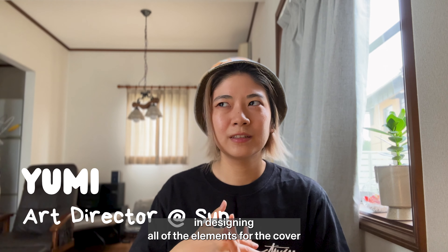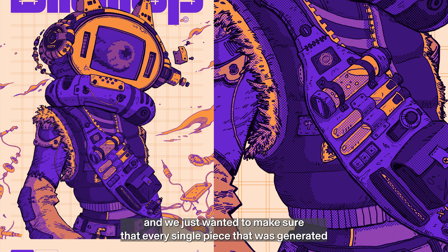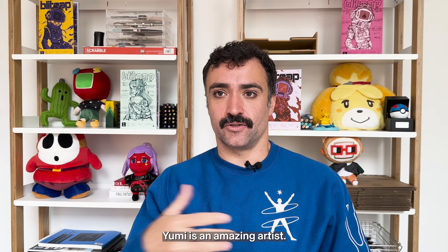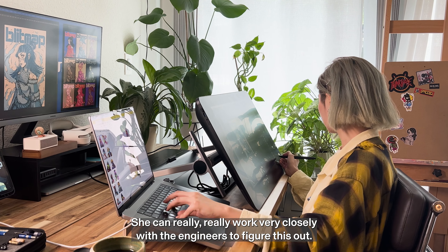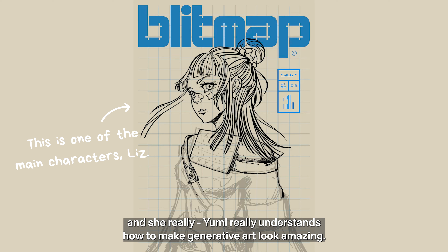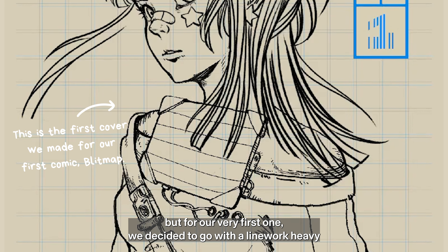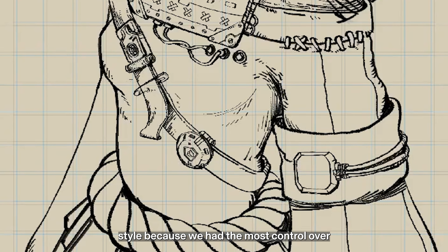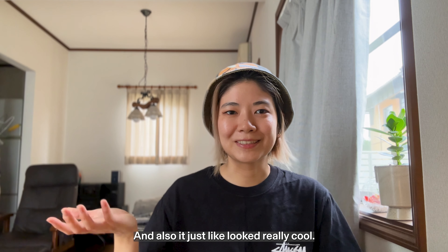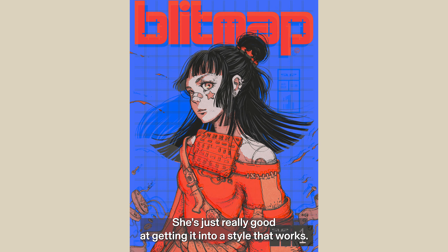We were very strategic in designing all of the elements for the cover and we just wanted to make sure that every single piece that was generated felt super high quality, as if all of those traits were made to be together. Yumi is an amazing artist. She can really work very closely with the engineers to figure this out. She started to take a stab at a few different covers — Yumi really understands how to make generative art look amazing. We decided to go with a line work heavy style because we had the most control over how the pieces fit together, and it just looked really cool. That is what a great art director can do — she's really good at getting it into a style that works.